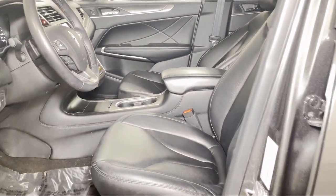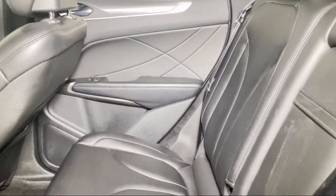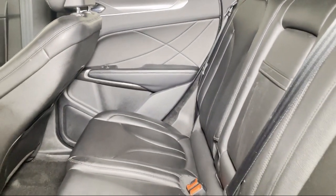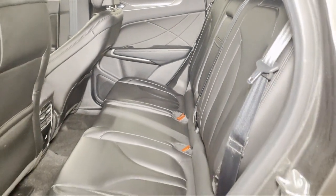We strive to give each customer a luxury experience, whether they're getting an oil change or buying a new or used vehicle. Nick Mayer Ford — we're here to service and sell cars, now and in the future.